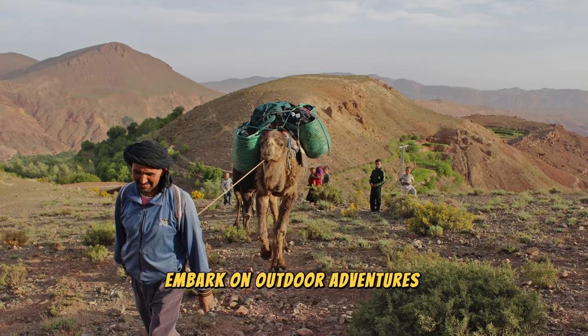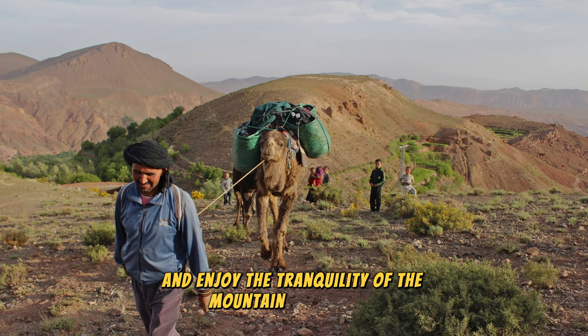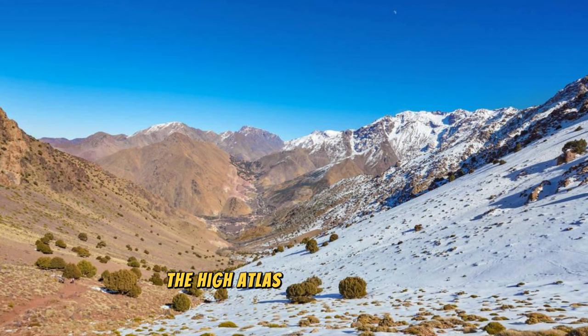Embark on outdoor adventures such as hiking, trekking, and mountain biking, or simply relax and enjoy the tranquility of the mountain landscapes. The High Atlas Mountains are a paradise for nature lovers and outdoor enthusiasts seeking adventure and serenity.